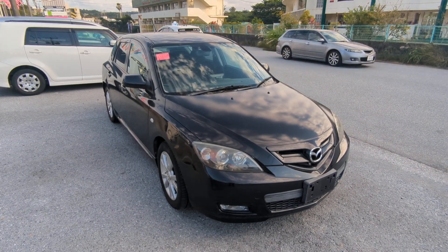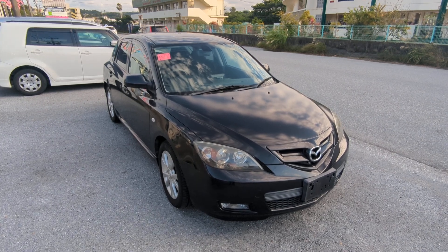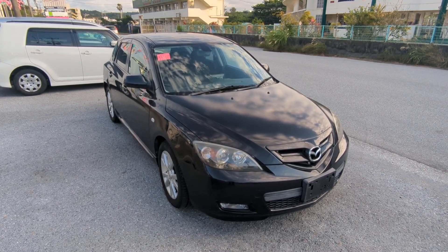Hey everybody, this is Don over at Johnny Z's Cars. Today I'm going to show you this 2007 Mazda Accela Sport Wagon that just came in. It's got 69,000 kilometers on it, which is about 43,000 miles.